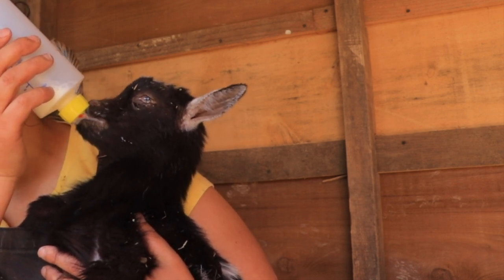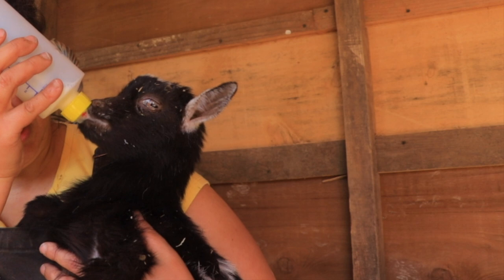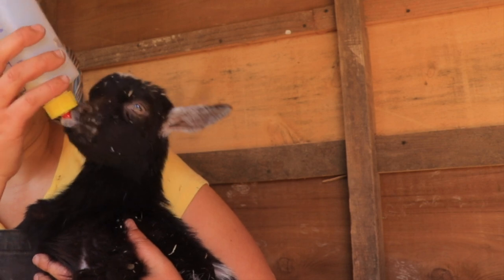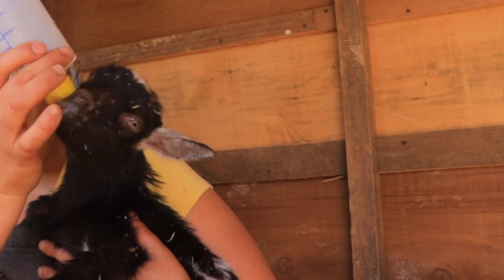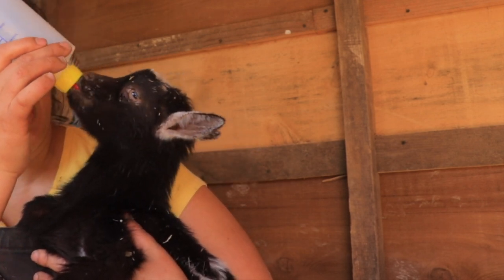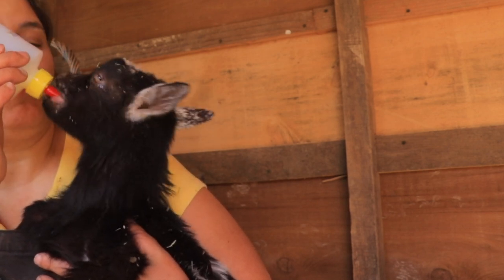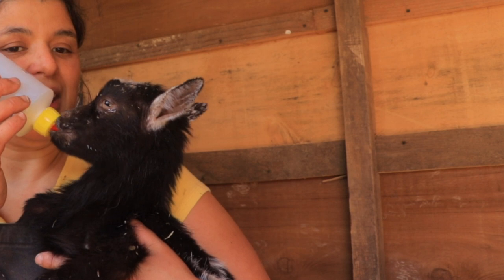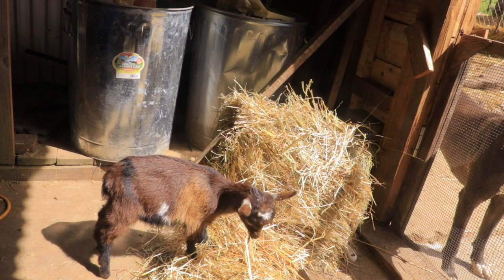Since he likes the bottle I might as well share with him — that's why I decided to bring him first. I also want to treat him. I'm going to give him another week before I band him, and then he's going to move to his new farm soon after. I want one more week because he's not ready for banding just yet, and I want to see him thrive and be jumping and happy before he goes.